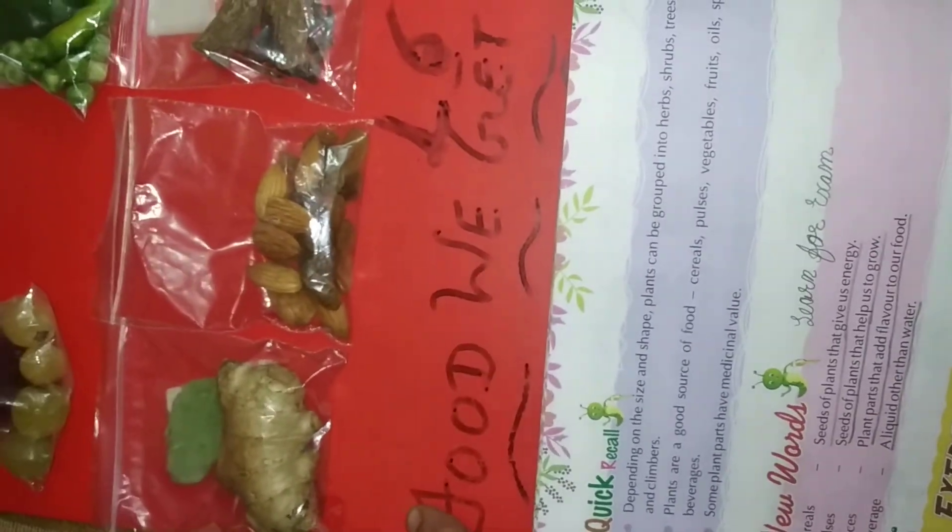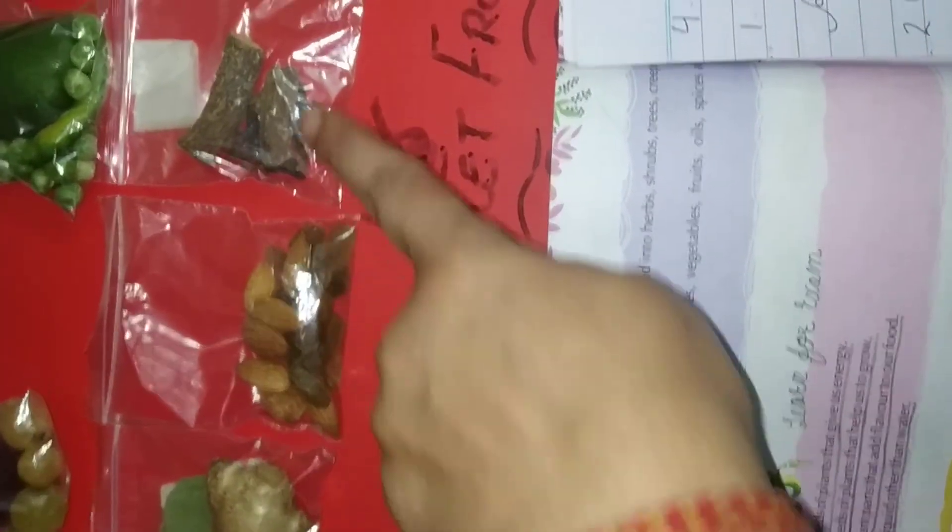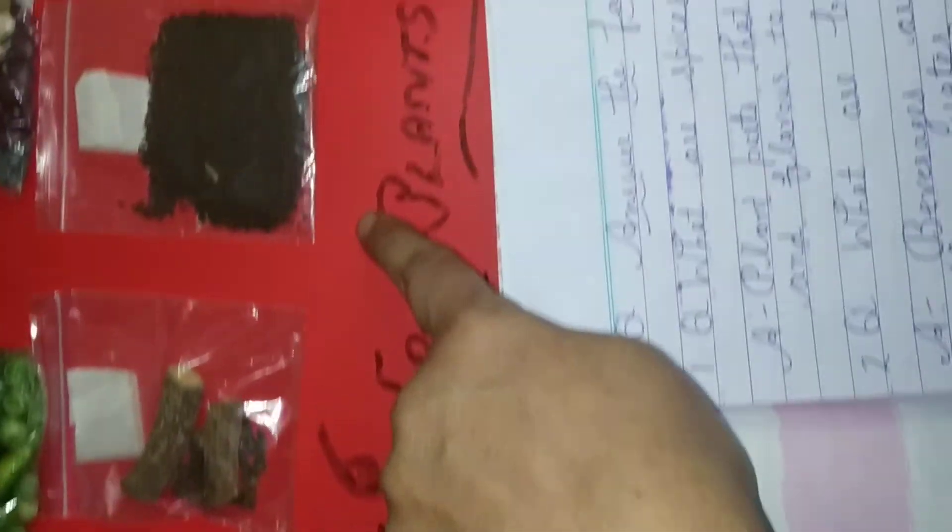What we get from plants: fruits, vegetables, pulses, medicinal plants like ginger and tulsi, spices. They are very important for us, dear students.